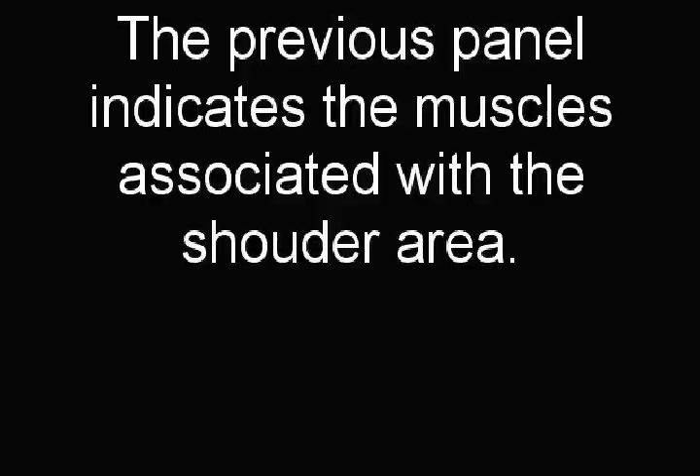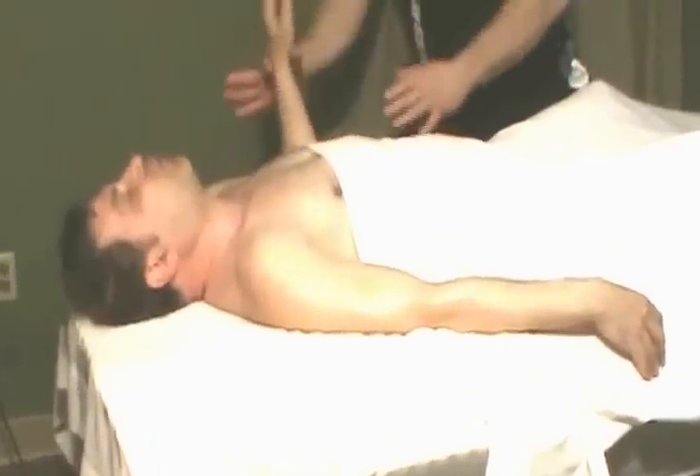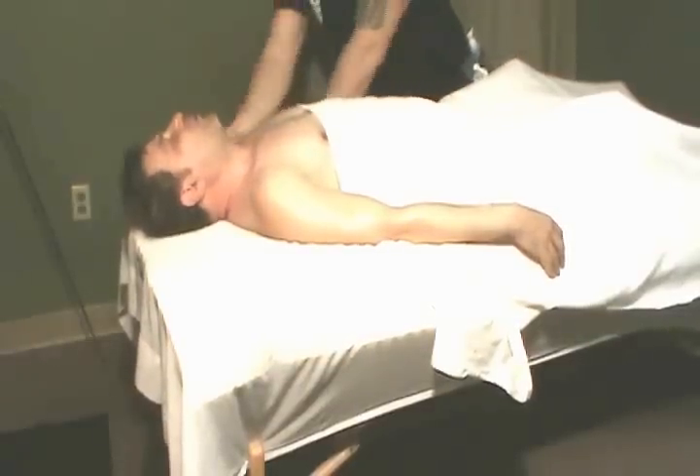The previous panel indicates the muscles associated with the shoulder area. One thing that is very important to know is that the muscles that move the fingers are originated on your forearm. If I locate Dave's muscles and ask him to open his hand, he can't — because I've already located his muscles. So for people who are really on the computer all day, it's definitely important to work on those forearm muscles.